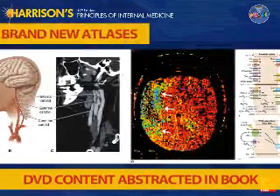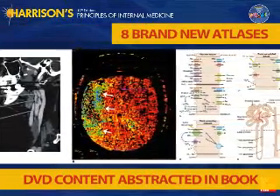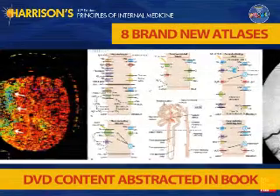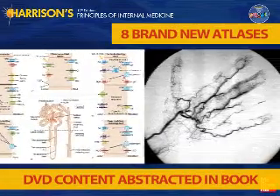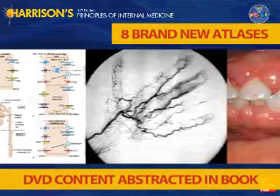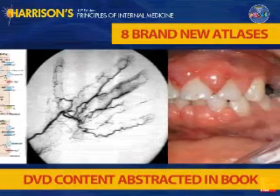The image bank makes it easy to use Harrison's illustrations in lectures and presentations. Included among the images are brand new atlases of chest radiology, liver pathology, kidney pathology and urinalysis, rashes associated with fever, hematology specimens, an atlas of common and uncommon EKG tracings, and much more.